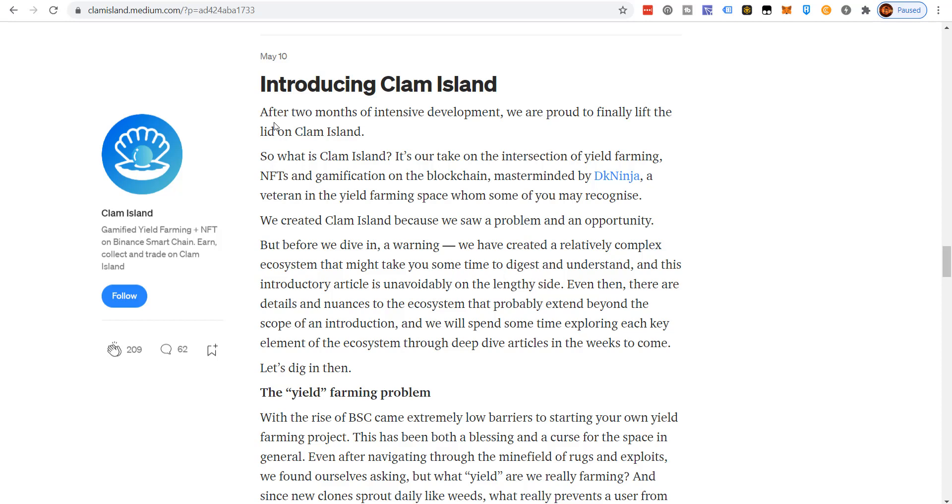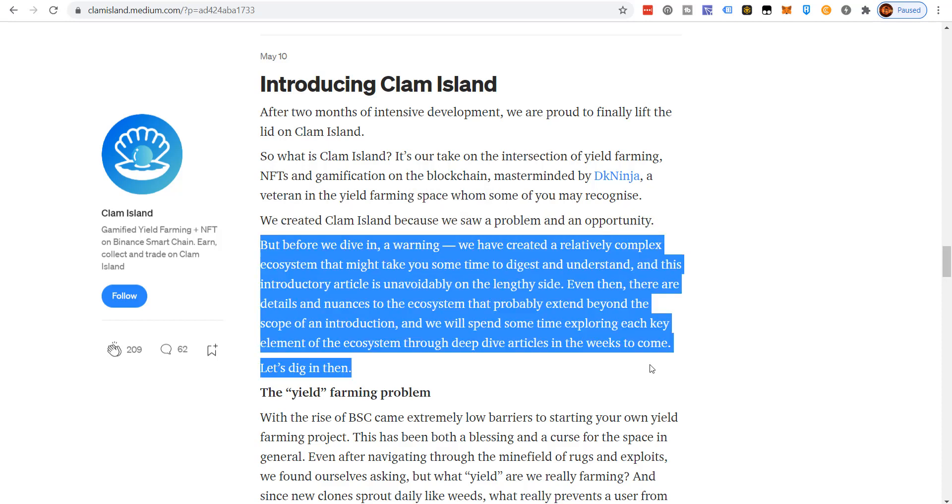After two months of intensive development, they're proud to finally lift the lid on Clam Island. What is Clam Island? It is their take on the intersection of yield farming, NFTs, and gamification on the blockchain, masterminded by DK Ninja, a veteran in the yield farming space. They created Clam Island because they saw a problem and had an opportunity. Fair warning: they've created a relatively complex ecosystem that may take some time to digest, and this introductory article is unavoidably lengthy.